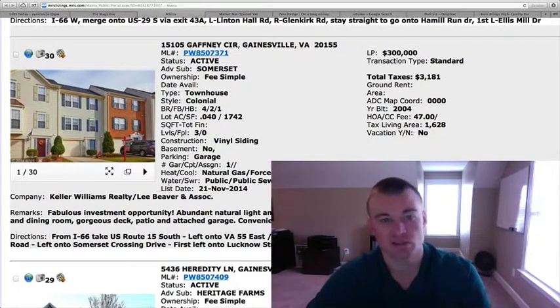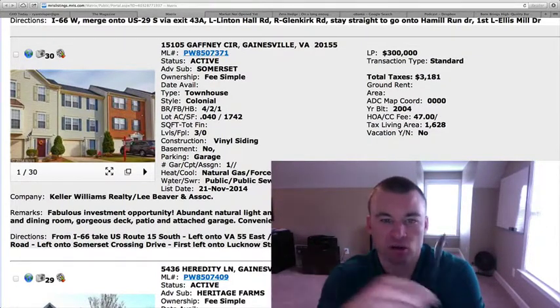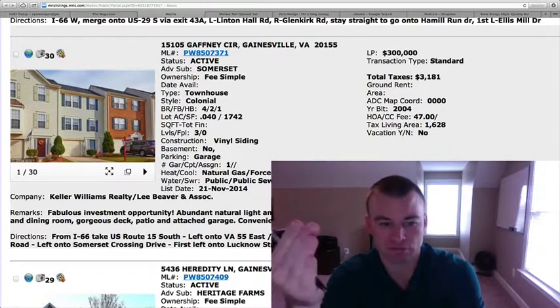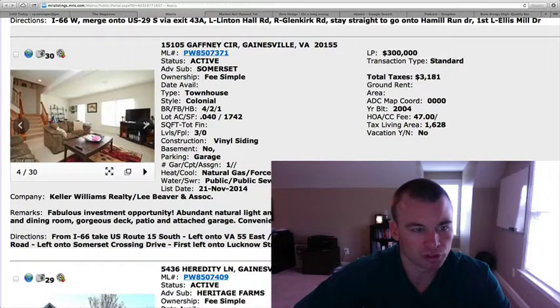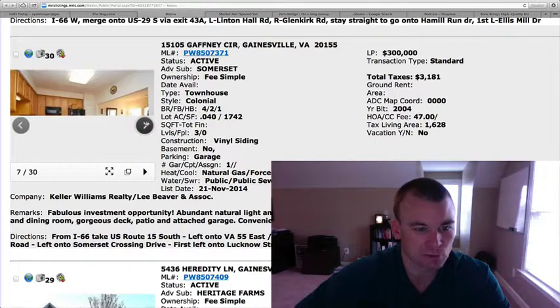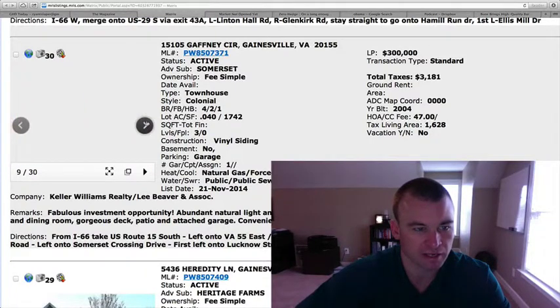15105 Gaffney Circle, also in Somerset — townhome right at $300,000 and 1,628 square feet. This is almost similar square footage to that other home. Four bedrooms, two and a half baths, one-car garage. As you can see, it's been pretty well-maintained, built in 2004. There's a kitchen with oak cabinetry and formica countertops, it appears.